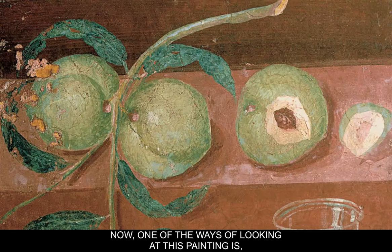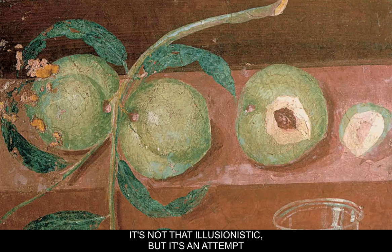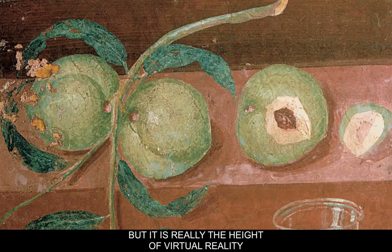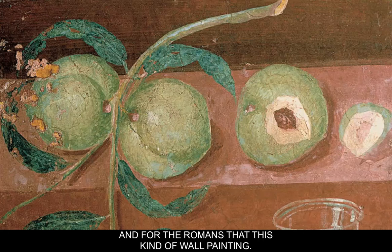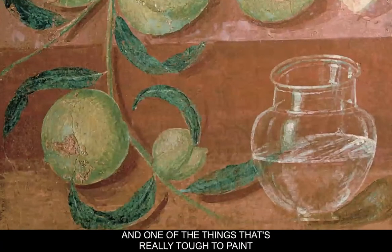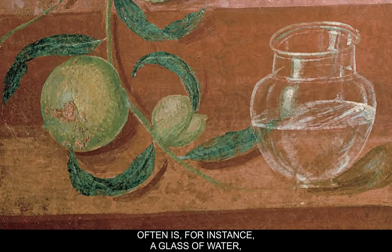One of the ways of looking at this painting is that it's not fully illusionistic, but it's an attempt to be illusionistic. It's not like today's still life painting because they didn't really develop things to that level yet. But it really is the height of virtual reality and illusionism for the Pompeians and Romans. One of the toughest things to paint is a glass of water, and this is done fairly convincingly here.